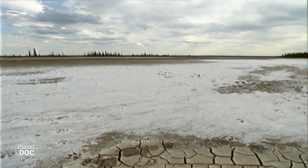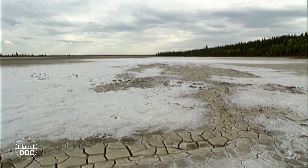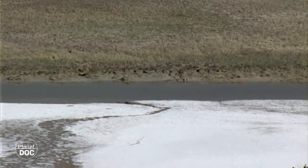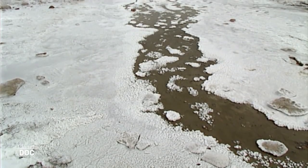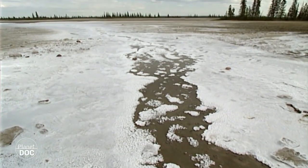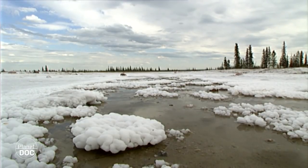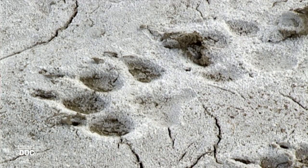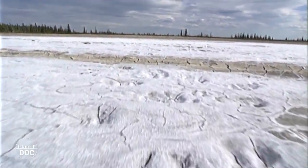En el extremo nororiental del parque, en las inmediaciones del río Esclavo, la sal cubre una llanura de 250 kilómetros cuadrados. Hace 400 millones de años, un océano prehistórico cubría la zona. Cuando este mar se desecó, su sal quedó depositada en la tierra y los manantiales que riegan la llanura la sacaron a la superficie. En el exterior, el agua se evapora y la sal queda cubriendo las planicies como un manto de nieve. Desde tiempos inmemoriales, estas salinas fueron utilizadas por los indígenas y posteriormente por los comerciantes europeos. Hoy, sólo los animales del parque llegan hasta su costra blanca en busca de las sales.